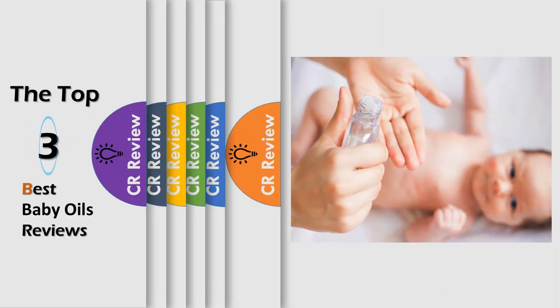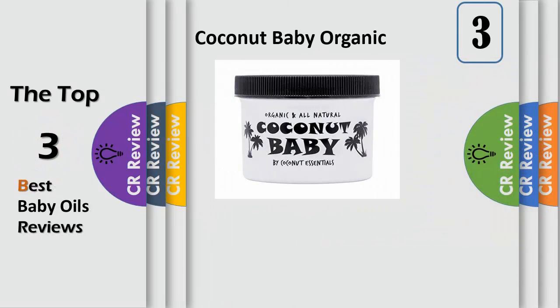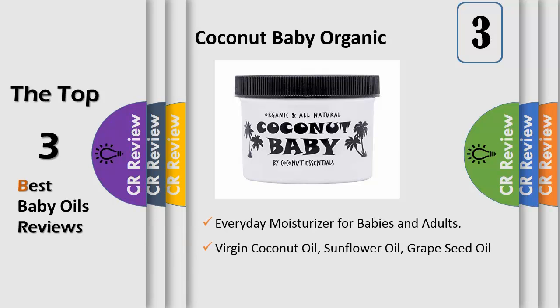Hello viewers, we have brought to you the top three best baby oils review. Number three: the best cradle cap treatment ever — baby cradle cap, infant cradle cap, adult cradle cap, sticky and stingy cradle cap, all cradle cap.